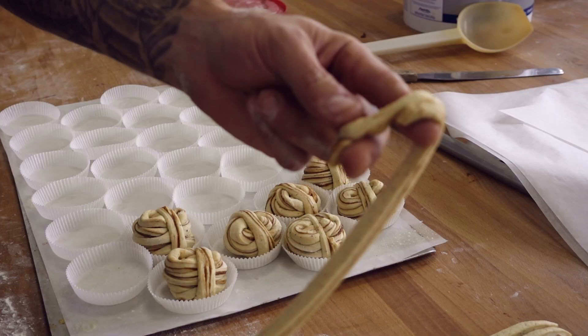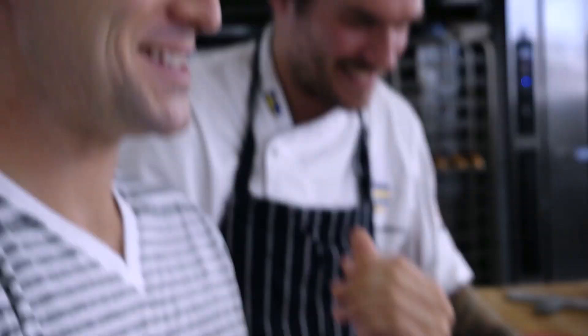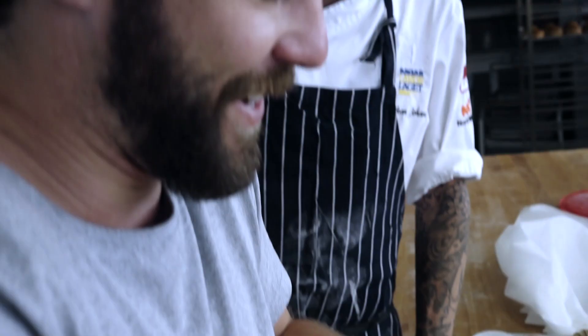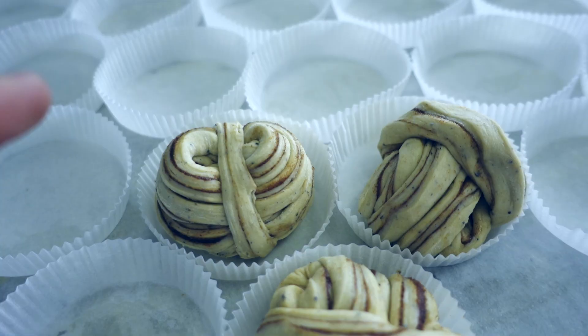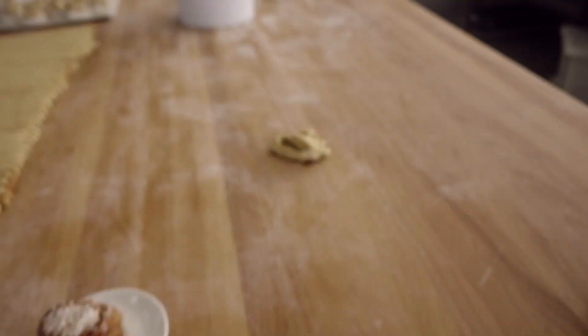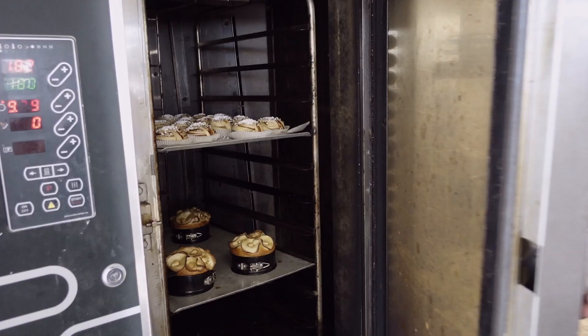I've never rolled a bun before, but I've rolled plenty of other things — I think I can do this. You twist it around, this over and under. Something like that. That one is perfect, and these are our messed-up attempts. Rebecca was kind enough to ask if that lonely little pile of disregarded dough was my creation. Nailed it.